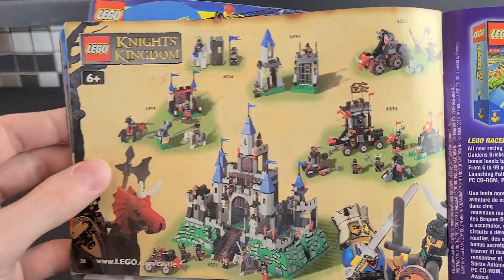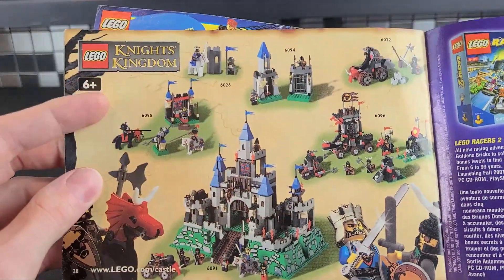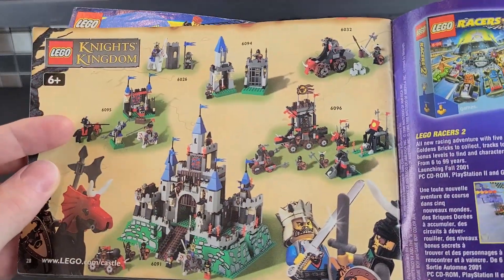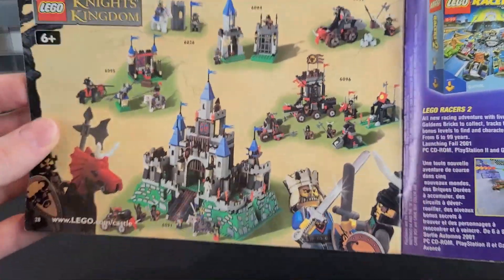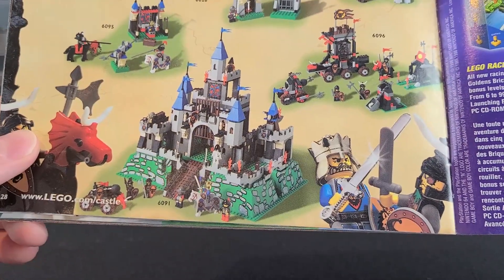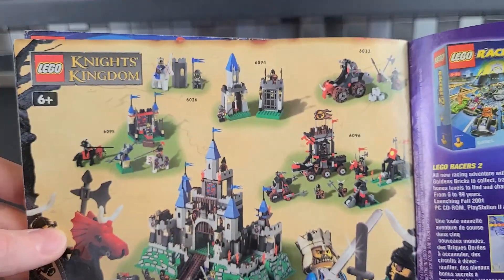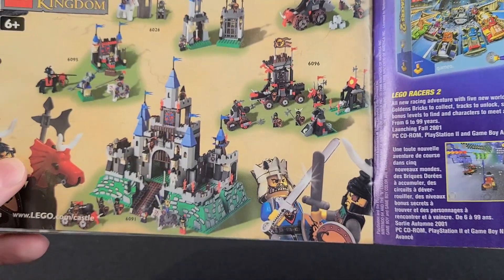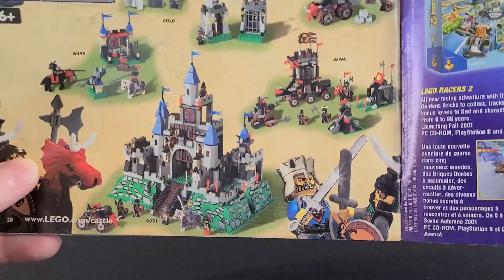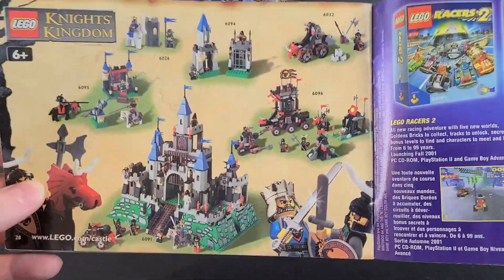Moving on, we have the original, the first Knight's Kingdom. And I didn't actually notice this before — it's 6+, so these builds were actually simpler than most castle builds. But I still think they're quite good. That castle, I've always wanted. I don't own any of these. Hopefully one of these days. This theme got a lot of hate. I don't think it's deserved. I think it was pretty decent — not as good as the 90s castle sets, but still pretty decent.